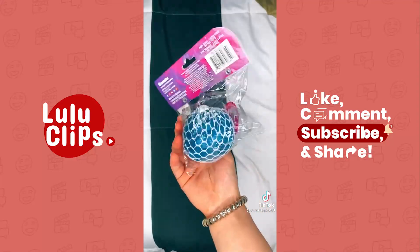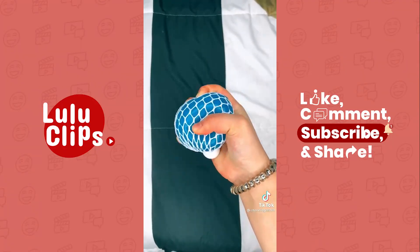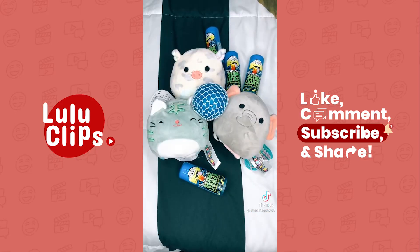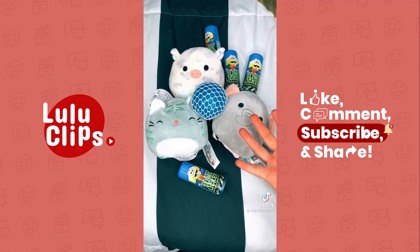I haven't taken it out of the packaging yet, so let's take it out. Look how pretty! That's everything I got at Five Below. I'm so lucky that I was able to find all these awesome things. Bye!